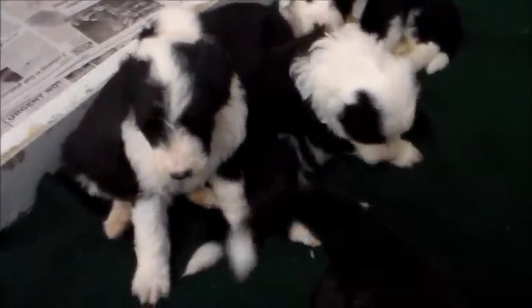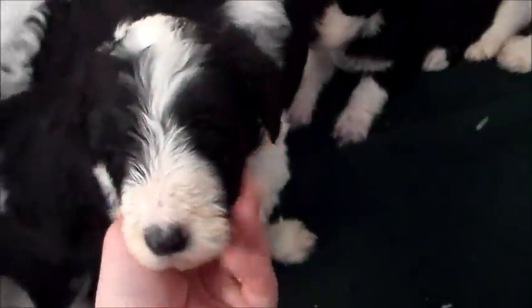Over here in the corner is one more sleepy head — this is our only other boy. We only had two boys in this litter, and this of course is the one we call Yukon. Little yawn — a noisy squeaky yawn! He's one of our bigger puppies too. He's got a nice little patch on his rump as well.